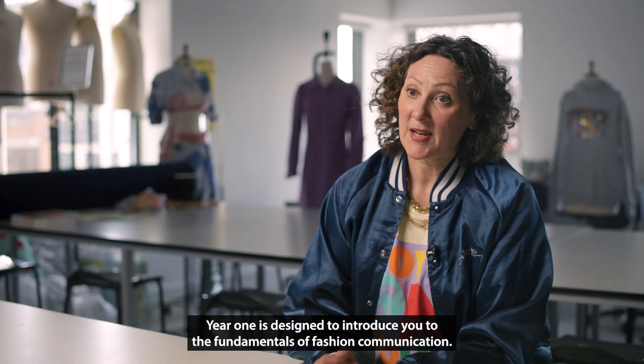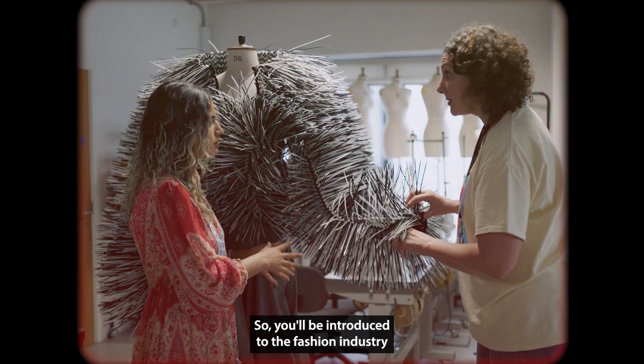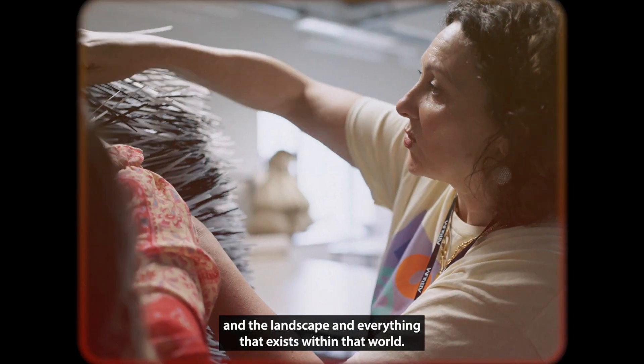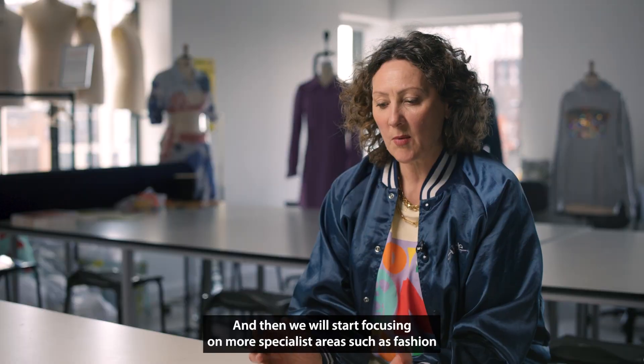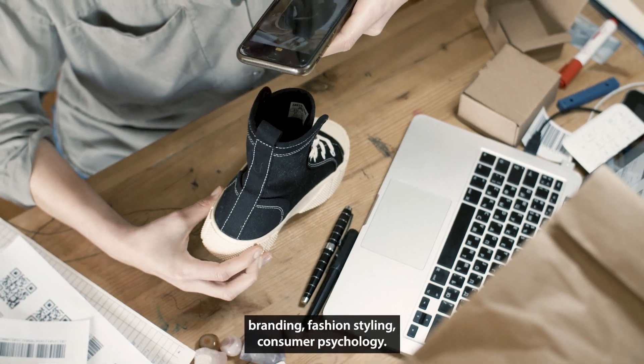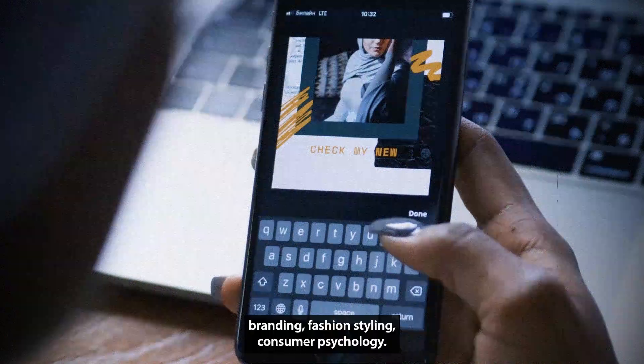Year one is designed to introduce you to the fundamentals of fashion communication. You'll be introduced to the fashion industry and the landscape and everything that exists within that world, and then we will start focusing on more specialist areas such as fashion branding, fashion styling, and consumer psychology.